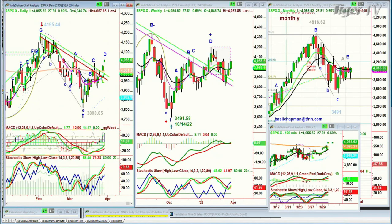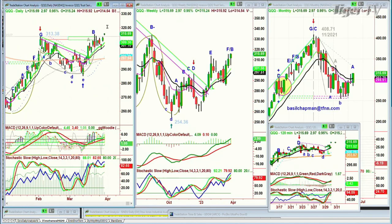Looking at the QQQ, the NDX 100 — starting a leg C to the upside, it's starting to break out into new territory. That's going to be very important at 315.70, up $3 right now. So far it's making the whole area of 302 to 299 very strong support.